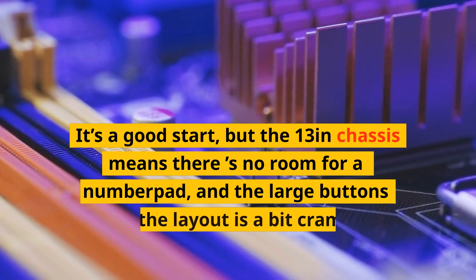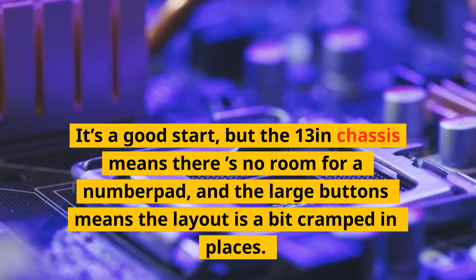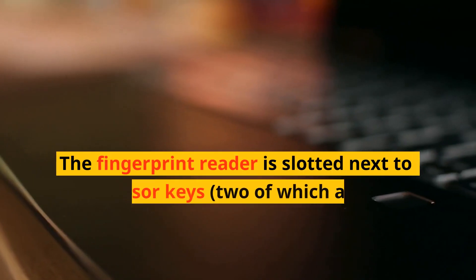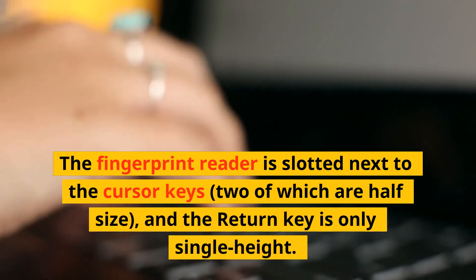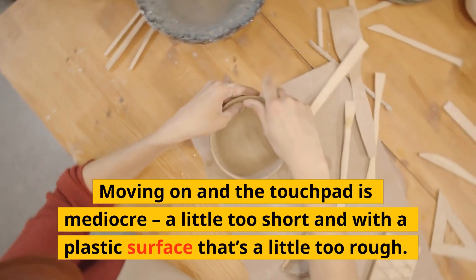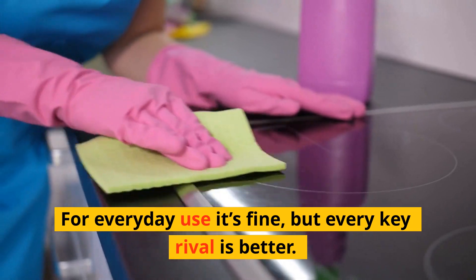It's a good start, but the 13-inch chassis means there's no room for a number pad, and the large buttons mean the layout is a bit cramped in places. The power button is installed next to the delete key, and it's irritating — you'll end up pressing it accidentally. The fingerprint reader is slotted next to the cursor keys, two of which are half-size, and the return key is only single height. Moving on, the touchpad is mediocre, a little too short and with a plastic surface that's a little too rough. The built-in buttons are soft. For everyday use it's fine, but every key rival is better.